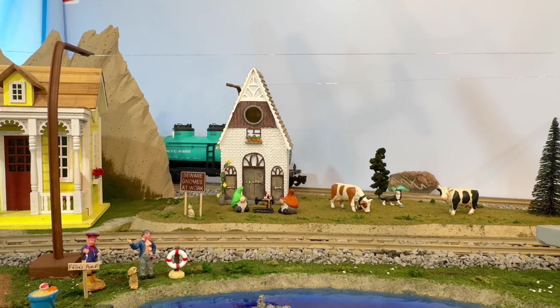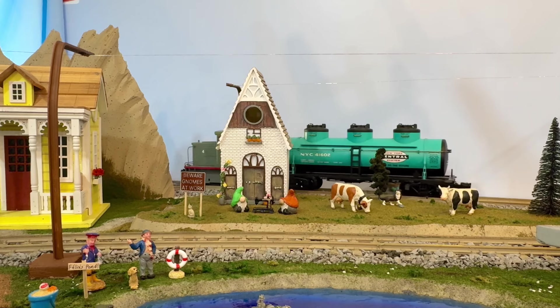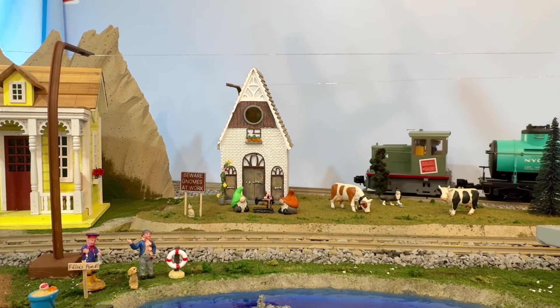Now Terry, what is this? A New York Central rail car on your layout set in far eastern Ontario, Canada? Well, let me explain.